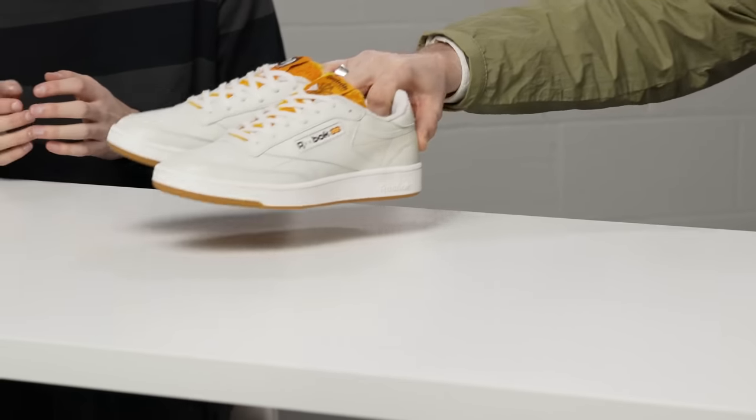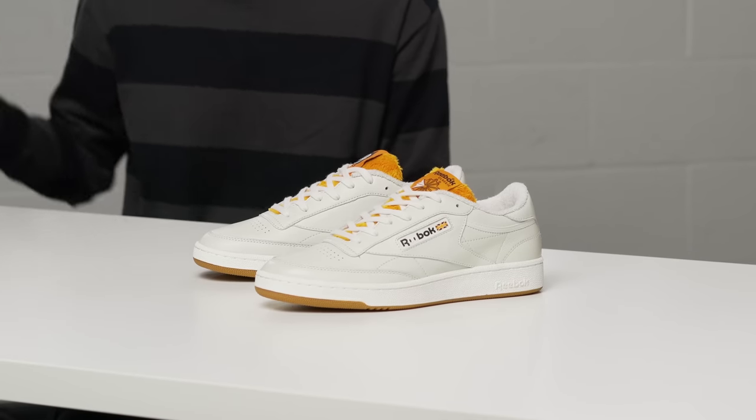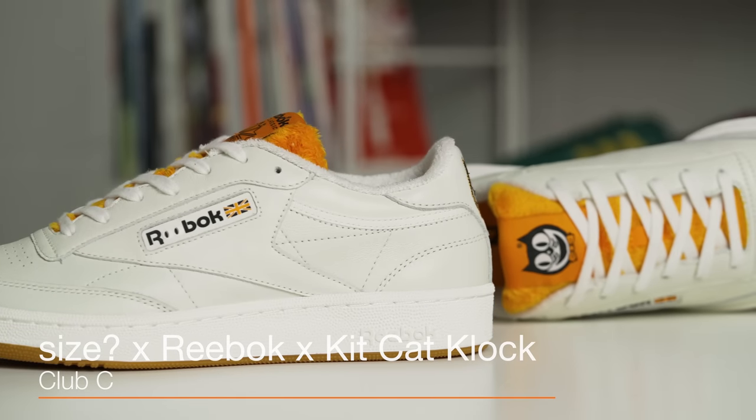I've said this a few times, but this one is definitely up there with them all. This is one of my favourite projects this year, and it's been a long time coming. It's really, really special because it's not only a collaboration with Reebok, it's a collaboration with a third party, which is the iconic KitKat clock.